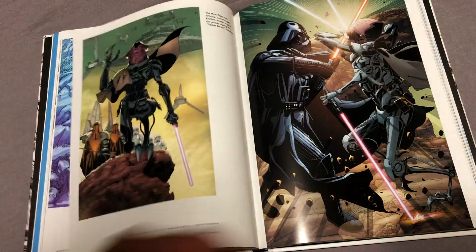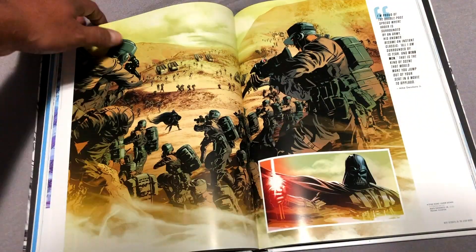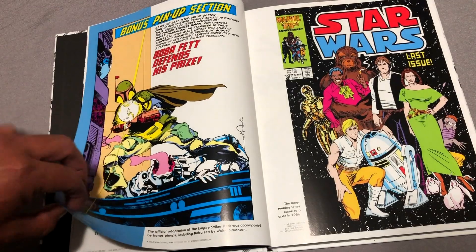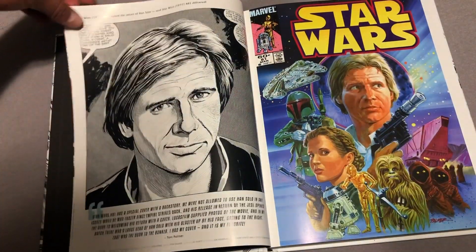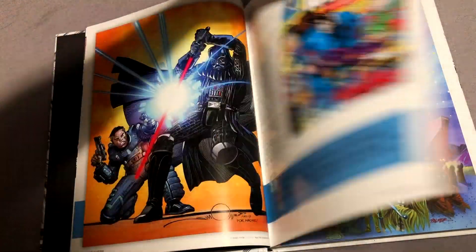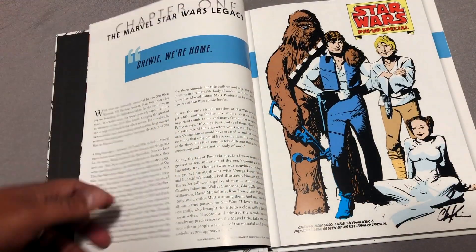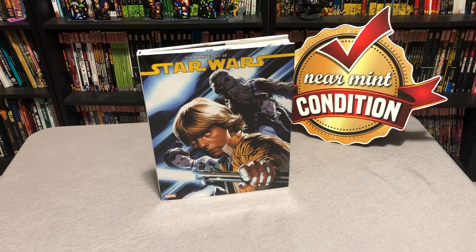The only thing I would have added is more of the original artwork. We get a little bit of it in the very beginning, but I would have loved to have seen more Howard Chaikin, Walter Simonson, or Tom Palmer — more of that original classic Star Wars stuff. But maybe we'll get another book sometime. Let me know in the comments if you've enjoyed this artwork from Marvel's new Star Wars lines, if you're planning on picking up the book, or if you were on the fence about it. Again, this was the Uncanny Omar — thank you for watching, and don't forget: if it's classy and cool, it must be near mint.